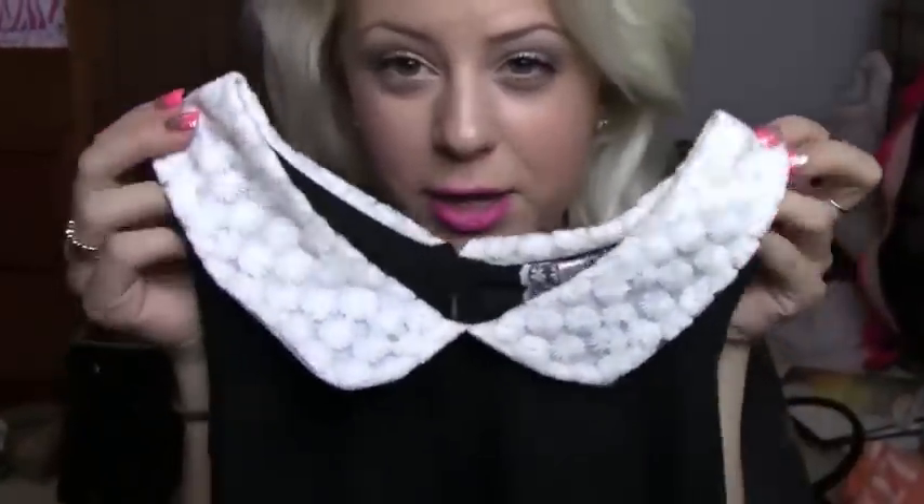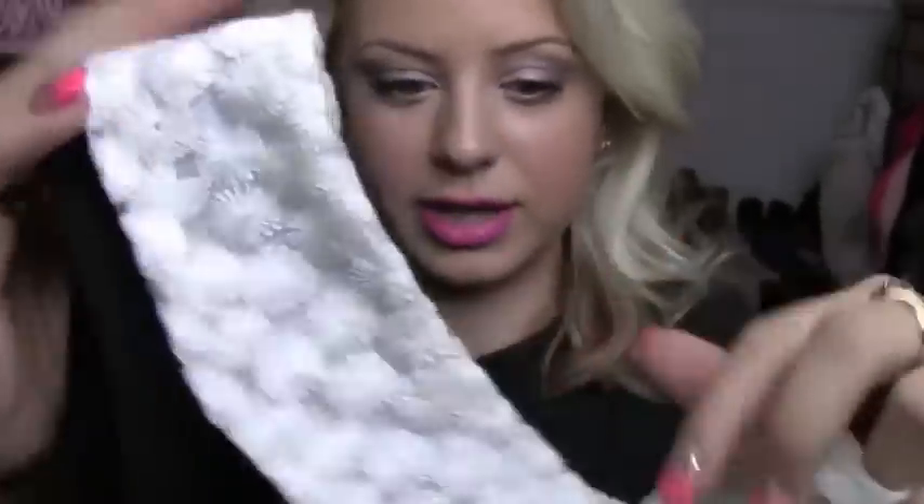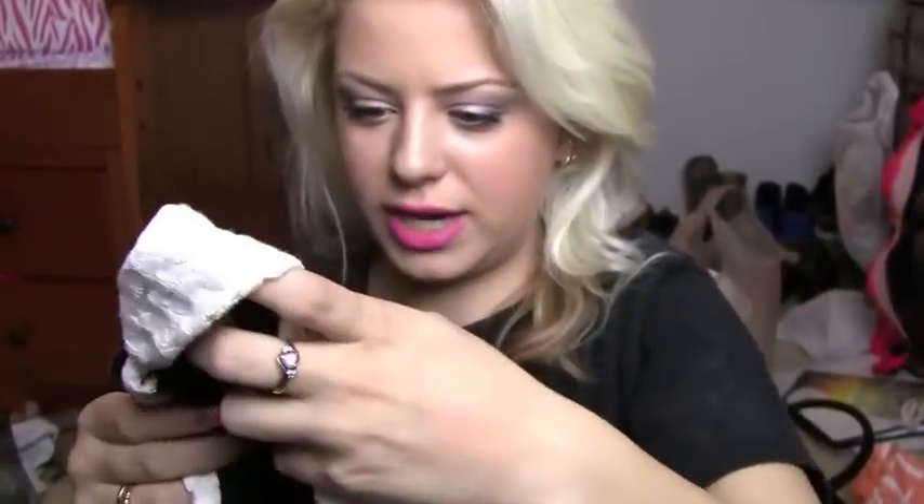I also got this shirt for work under a blazer, but I would wear it out with friends too. It has a Peter Pan collar with flowers on it — it's really dainty and girly. As it goes down there's little dainty detailing through the bodice, and on the bottom it's sheer and black. This was $12.99.